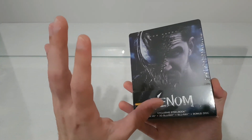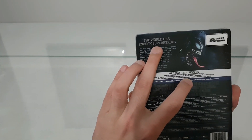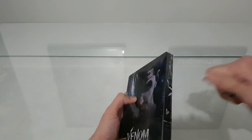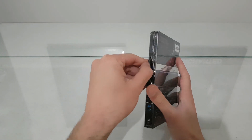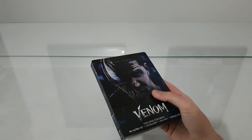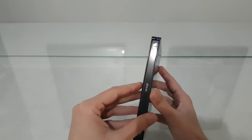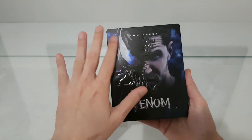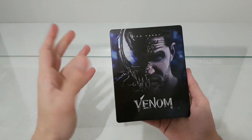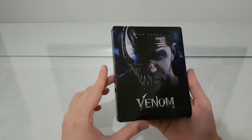We have Marvel's another movie superhero — 'The world has enough superheroes.' So let's open this. Okay, the front cover — I like the transformation. We have the title Venom and Tom Hardy starring, with half face as Venom and half face as human. This is very beautiful.